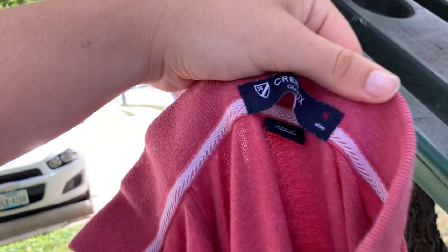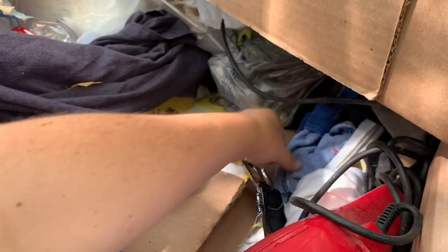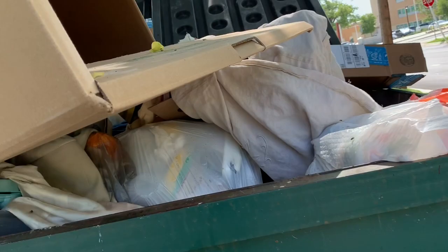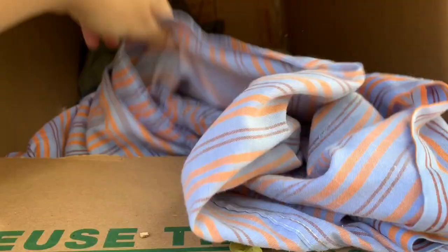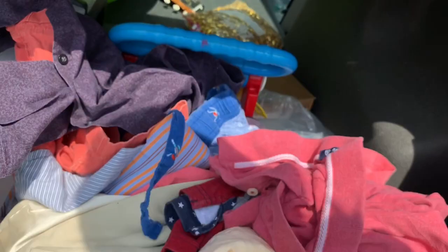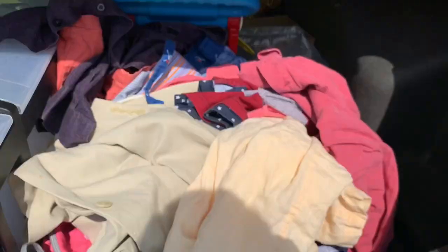I don't really know that brand, but that looks nice. Alright, here's all the clothes I got. I'll go home and wash all of these, iron anything that needs to be ironed, and list them on Poshmark.